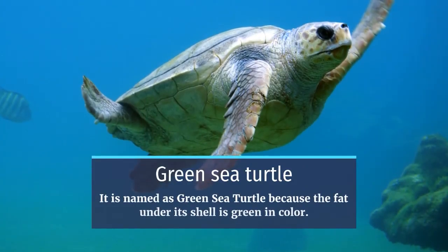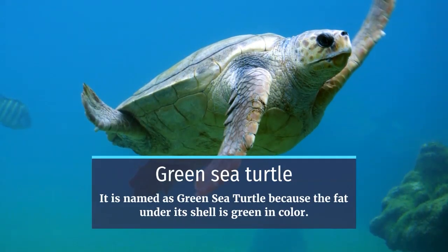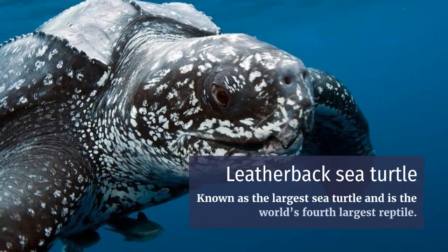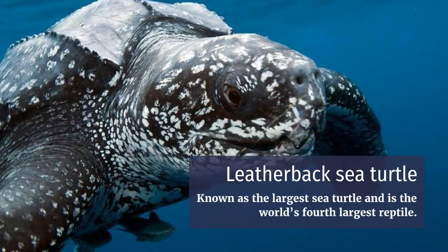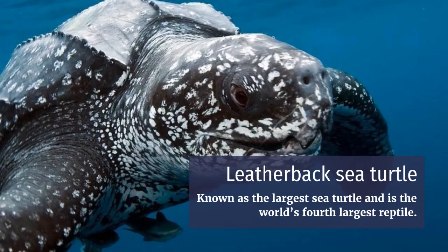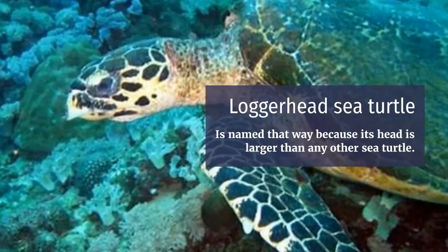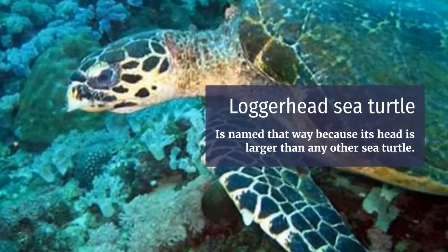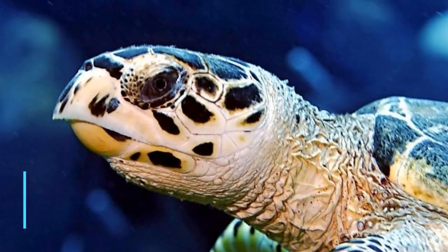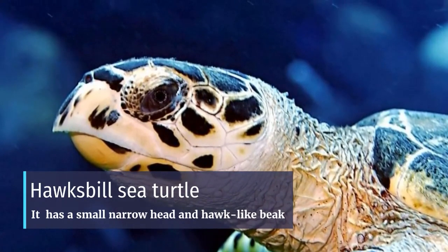What are the different species of sea turtles? Green sea turtle: named so because the fat under its shell is green in color. Leatherback sea turtle: known as the largest sea turtle and the world's fourth largest reptile. Loggerhead sea turtle: named that way because its head is larger than any other sea turtle. Hawksbill sea turtle: it has a small, narrow head and a hawk-like beak.